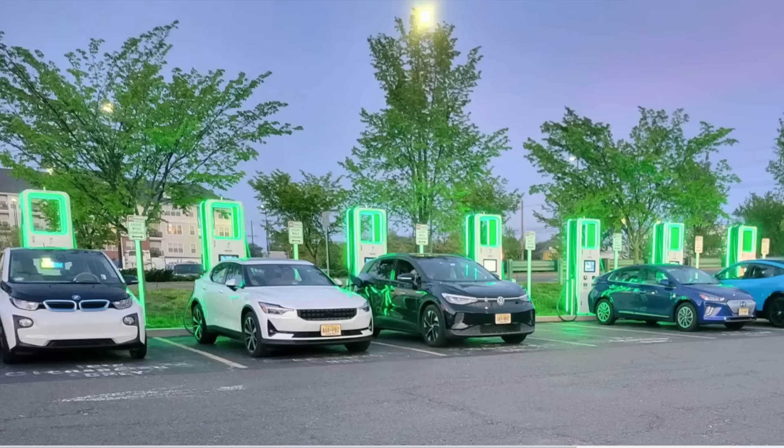Hello everyone, it's Steve with Aptera Owners Club. This is a picture showing one of the problems with EV charging. You come up to a charging station on a road trip, you need to fill up, and they say there's a charger available — but when you get there, it's basically full.